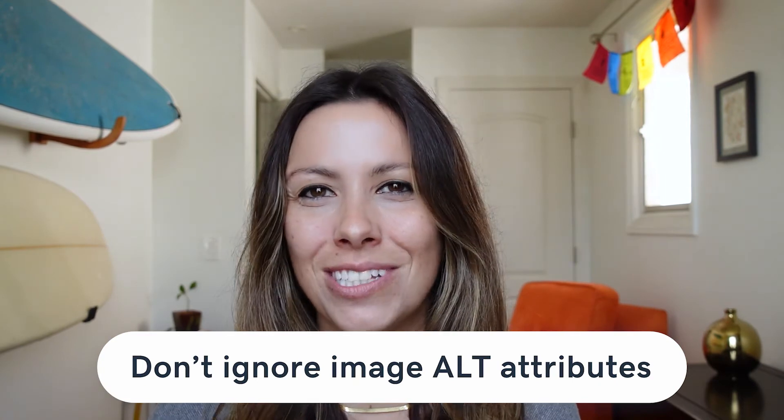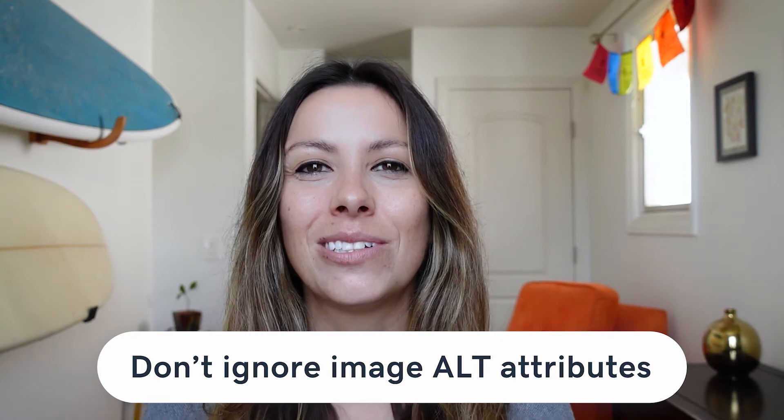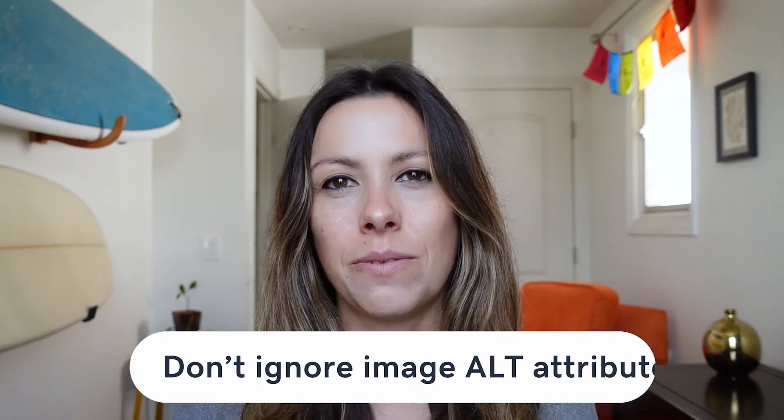I recommend tinypng.com to optimize your images — it's a free service I use with most of my sites. Don't ignore image alt attributes. Ensuring that images load faster is only the beginning; you also need to include alt attributes to be 100% W3C compliant. Alt attributes need to be relevant and accurate, not just any text added to images. They help search engines like Google understand images and determine whether they are relevant to a search query, and they're also helpful for users who cannot see images.